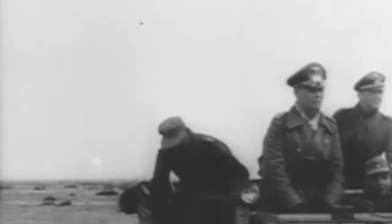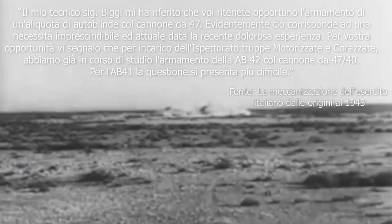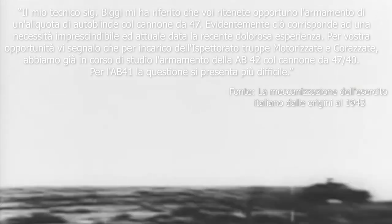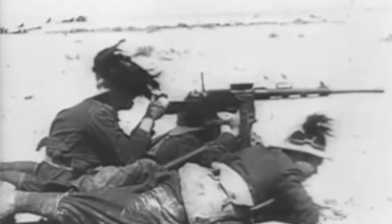So the problem of armament remained. Siva and Karami report the words that Engineer Rossini of Ansaldo addressed to General Cadorna: "My technician Sig. Biji has told me that you think it appropriate to arm a portion of armored cars with a 47mm gun. Evidently this corresponds to an unavoidable and current necessity given the recent painful experience. I inform you that on behalf of the Inspectorate of Motorized Troops and Armored Vehicles, we are already studying the armament of the AB42 with the 47/40 gun. For the AB41 the issue is more difficult." There was already a study underway for adoption of the 47mm piece in the new models, while adoption in the existing AB41 was considered unlikely. The first experiments, conducted almost simultaneously with the development of the AB42, led to the creation of a very unique vehicle.